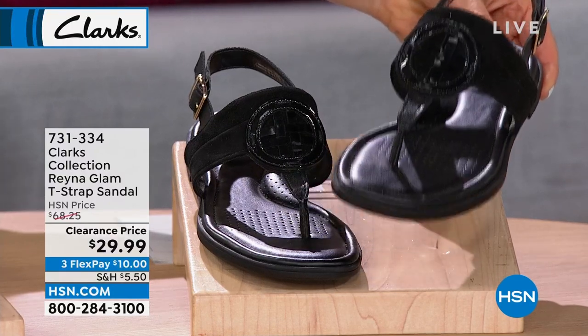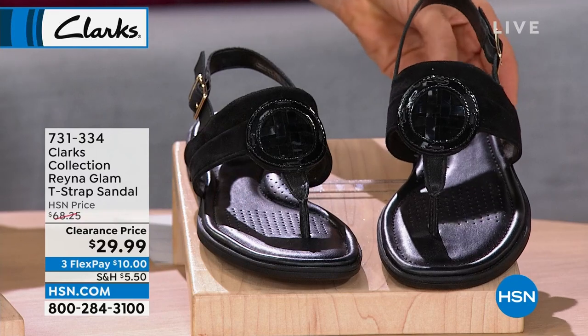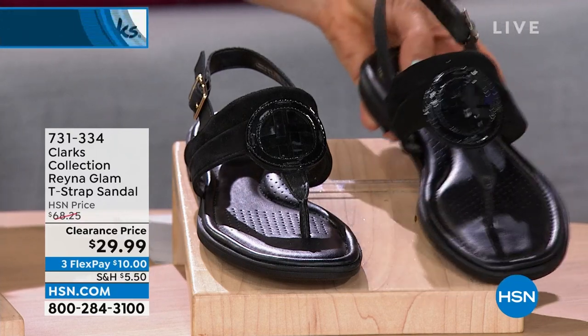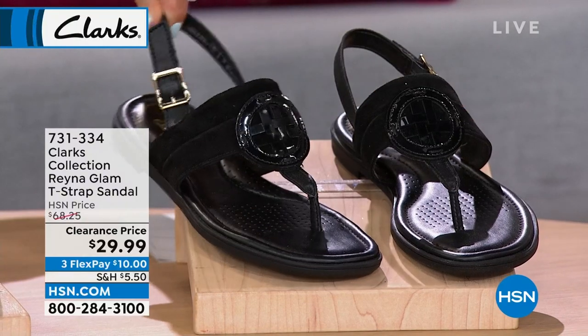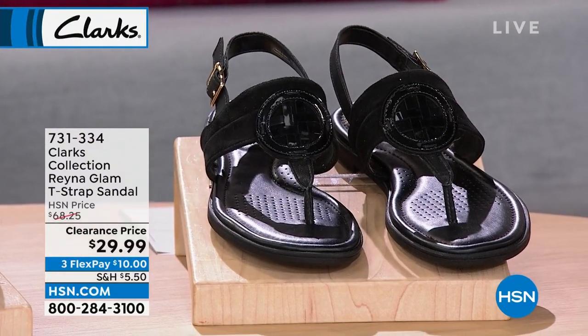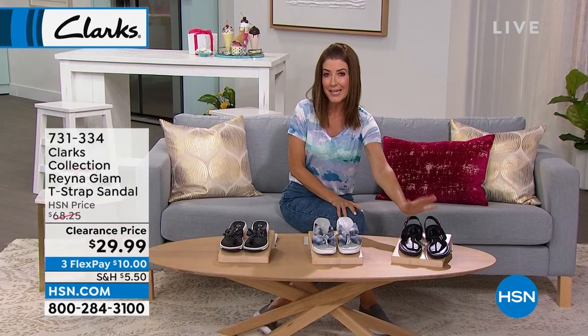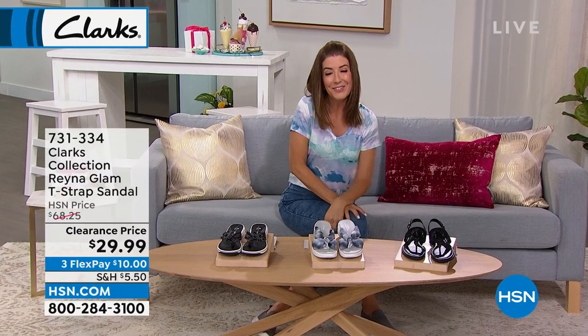This is a $68 shoe — so these are over 50% off today. Super soft and flexible with adjustable straps. Available in black, gold, or white with half sizes. Order true to size in Clarks — it's a big national brand so you know your size at retail.